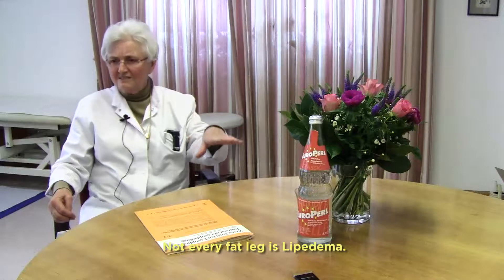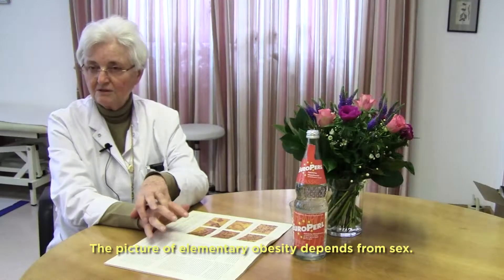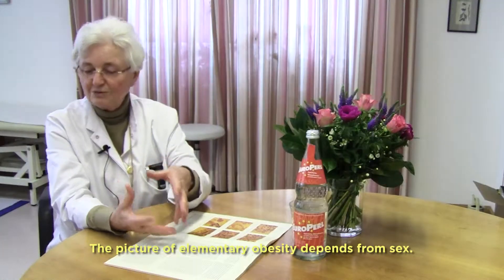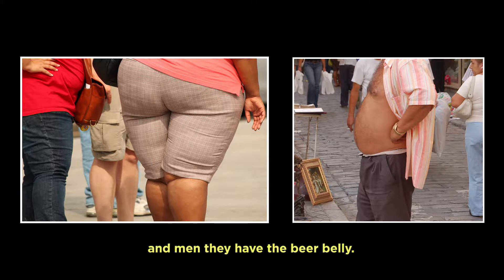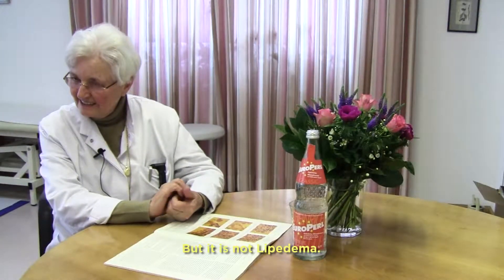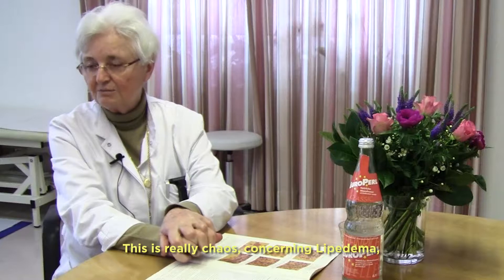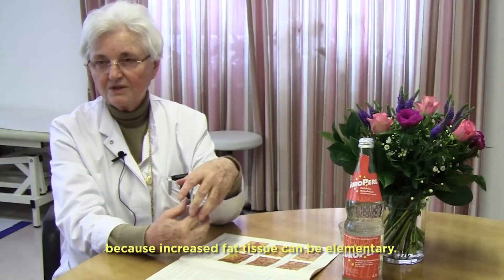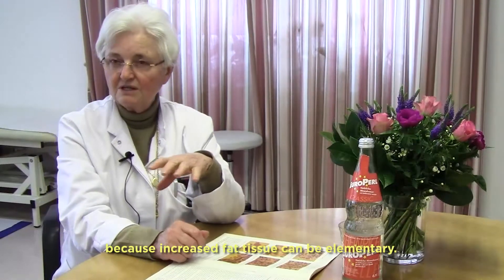Not every fat leg is lipedema. The picture of alimentary obesity depends on sex — women tend to have more fat in the legs and gluteal region, and men have the beer belly. But that is not lipedema. There is really a lot of chaos concerning lipedema because increased fat tissue can be alimentary.